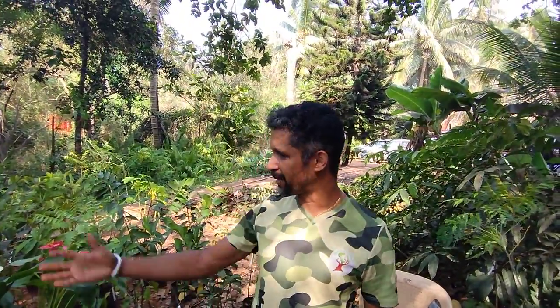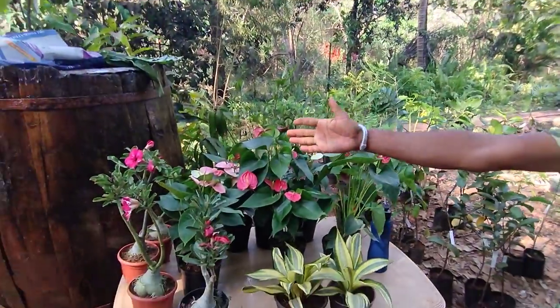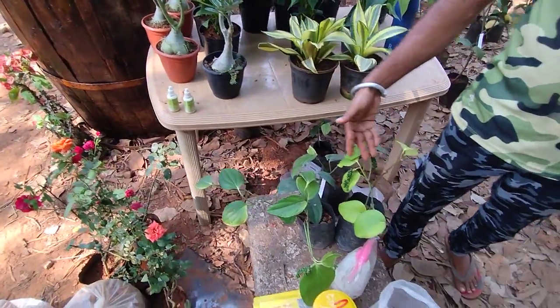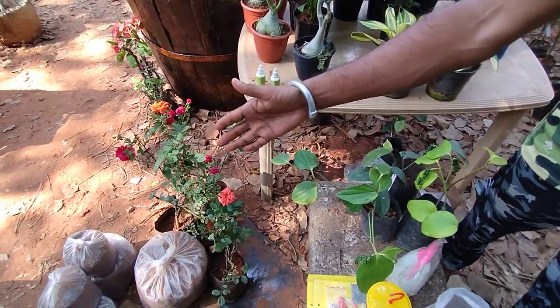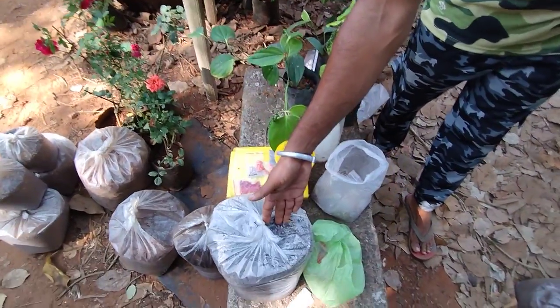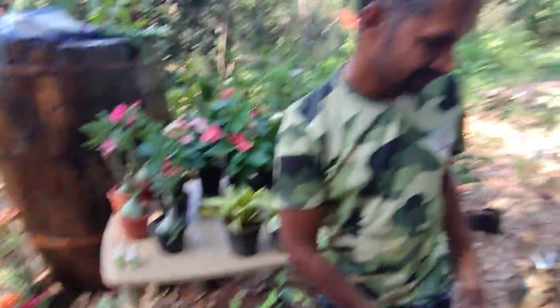This time we are having some antheriums, adeniums, euphorbia, roses, bush pepper, and some organic manures like neem, potting soil, goat manure, vermicompost, cocopeat. We source goat manure by going to traditional goat rearers and arranging from there.